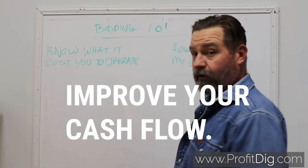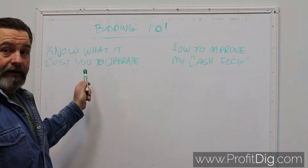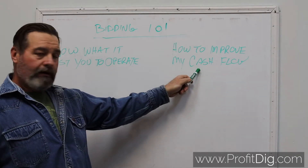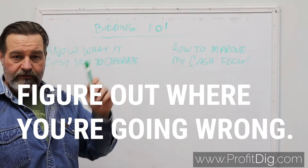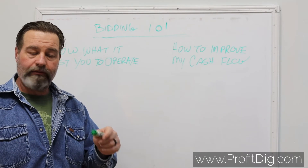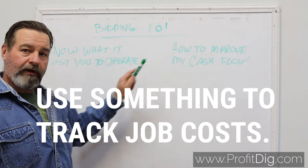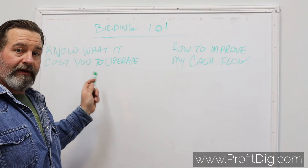The only way to improve your cash flow is to figure this out. If you build a job with a steady fifteen percent profit figured in and say you're running a ten percent overhead and you're not making money, you've got to figure out where you're going wrong. There are multiple solutions out there to track your cost — ProfitDig being one of them. I don't care which one you use, but you need to be using something to track your job cost.